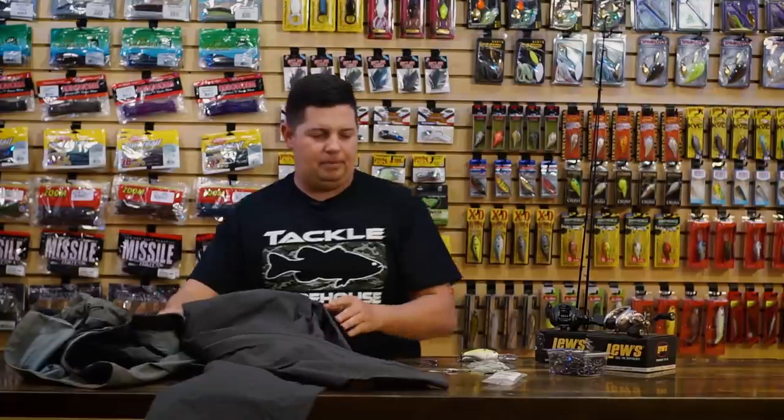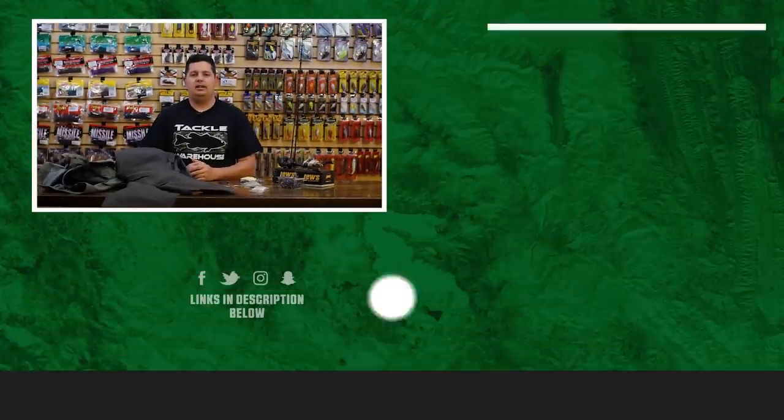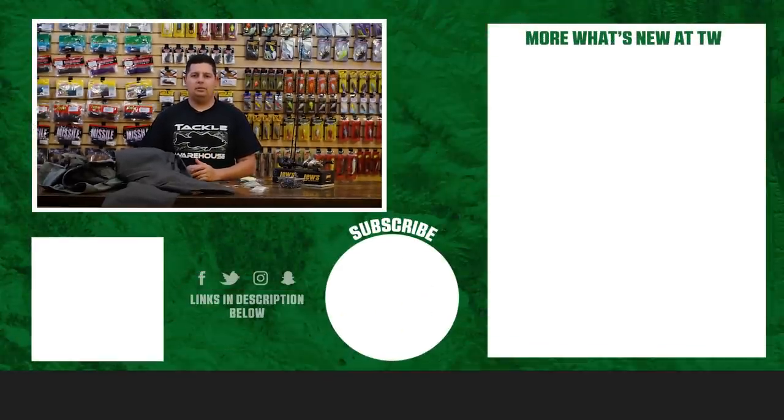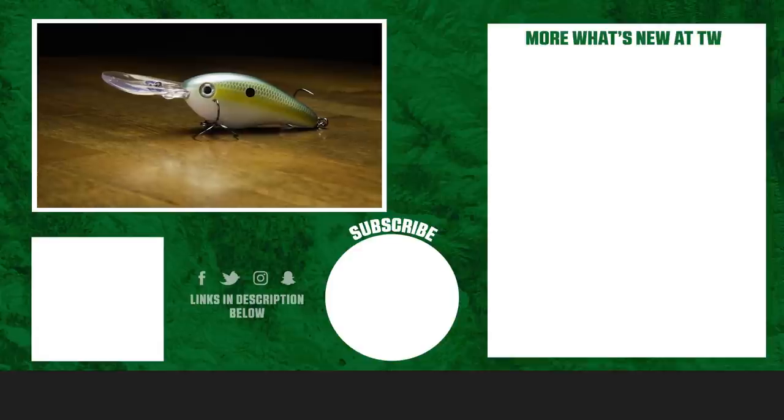All right, so that's going to wrap up today's episode. Thanks for tuning in to this week's episode of What's New TW. For more information or to purchase any of these products, make sure to click shop or the link in the description below. If you enjoyed this video, hit the like button, subscribe to our channel, and let us know in the comments which one of these products you're most pumped about.